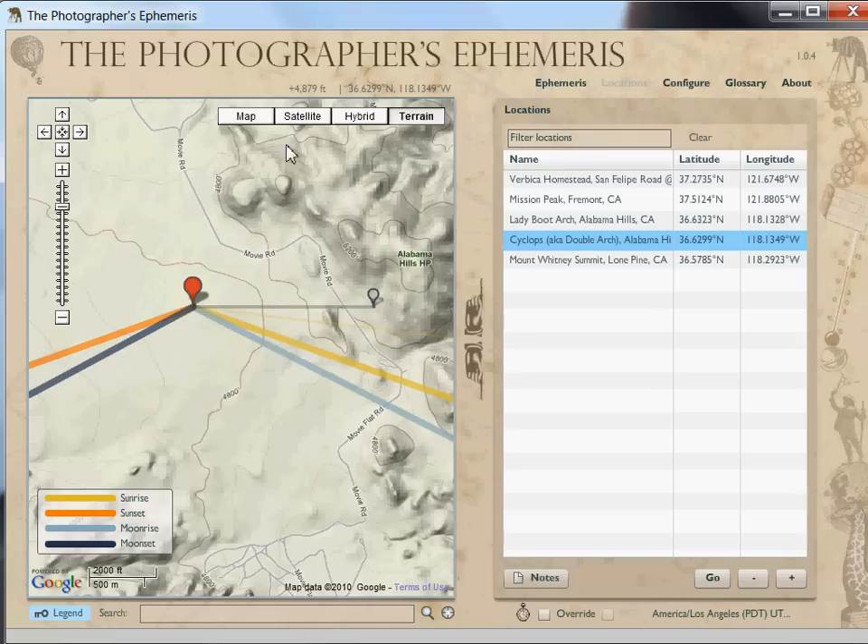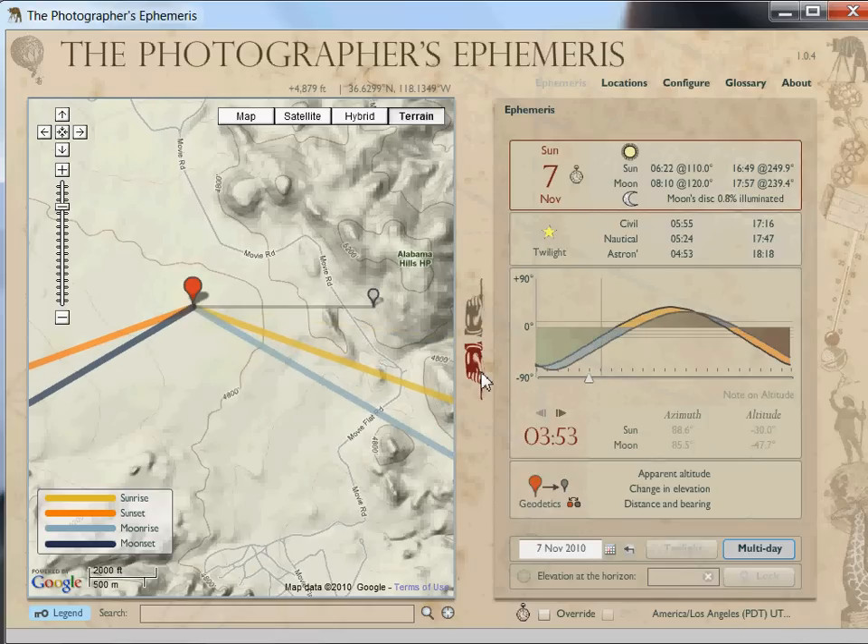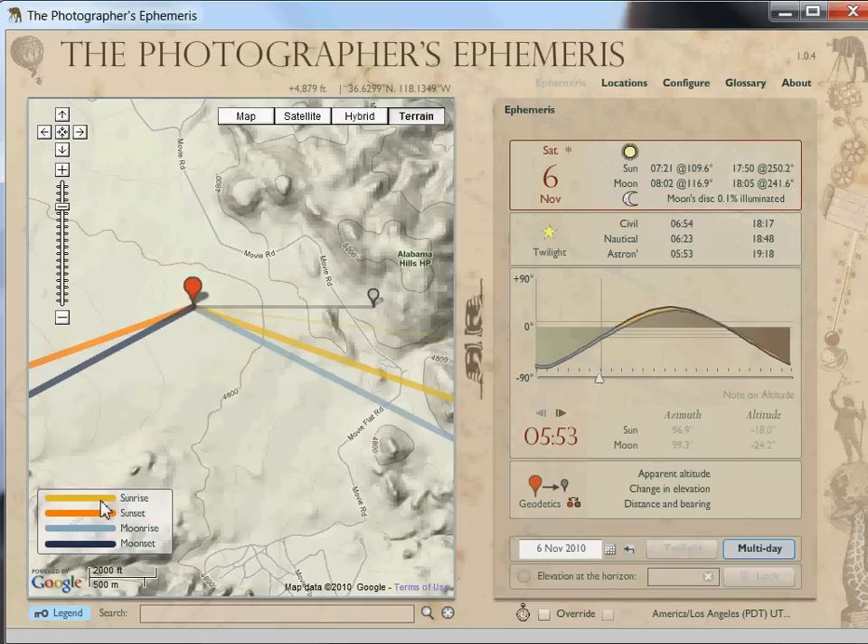What this tool, Photographer's Ephemeris, is actually doing — and I'll go to the Ephemeris page — is it's showing you from any given date, this is November 6th, 7th and so forth, from any given date which direction the sunrise will occur. That's the light yellow. And which direction the sunset will occur. It's for any place you put this red marker. Also moonrise and moonset.